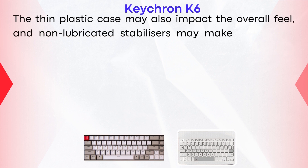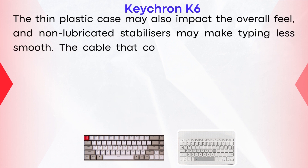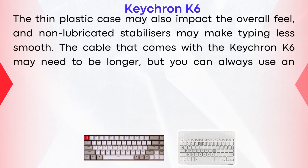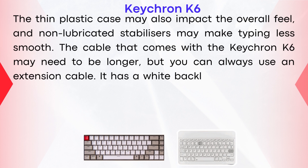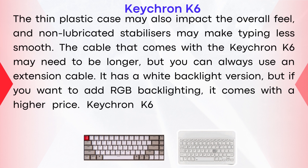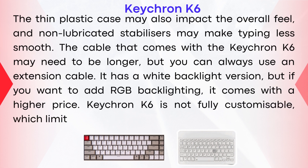The thin plastic case may also impact the overall feel, and non-lubricated stabilizers may make typing less smooth. The cable that comes with the Keychron K6 may be too short, but you can always use an extension cable. It has a white backlight version, but RGB backlighting comes at a higher price. The Keychron K6 is not fully customizable, which limits the ability to personalize it.